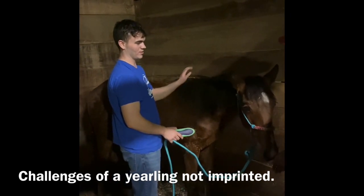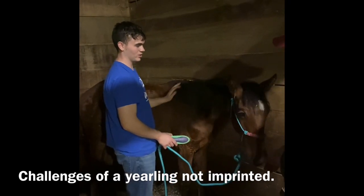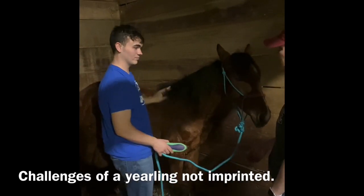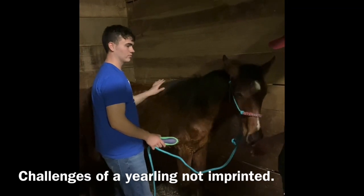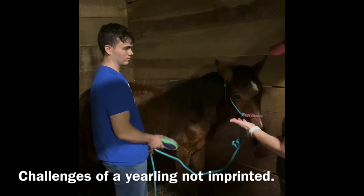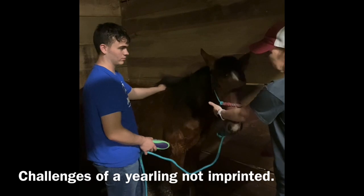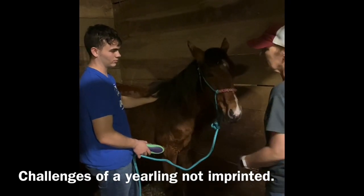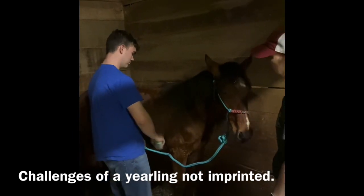Mainly just trying to desensitize her — get her used to touch and messing with her ears and stuff. She's better than she was. Even with her moving back a little bit, before you couldn't even get near that ear. So she's come a long way. You did a lot — not only with your hands, but even with brushes and different types of brushes.